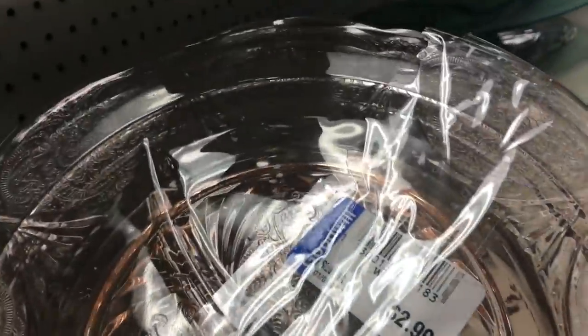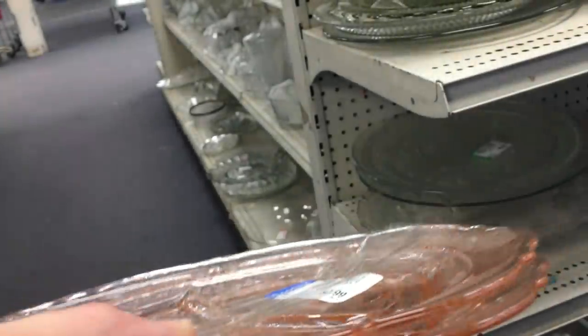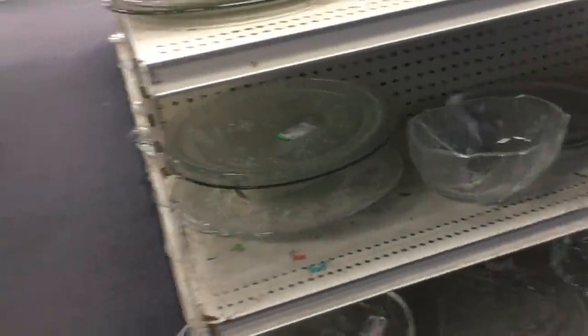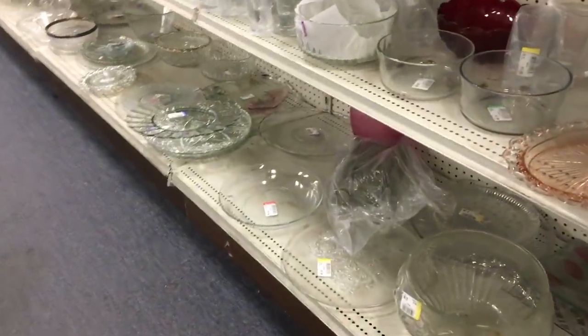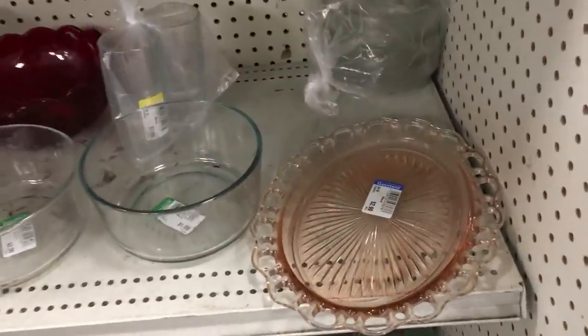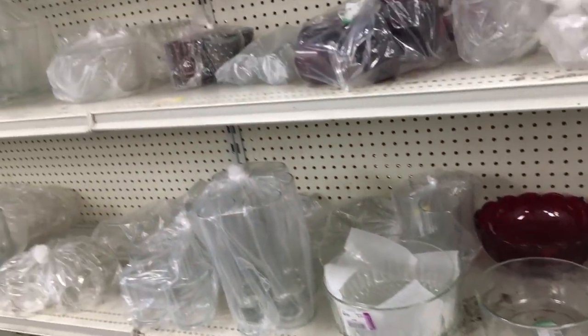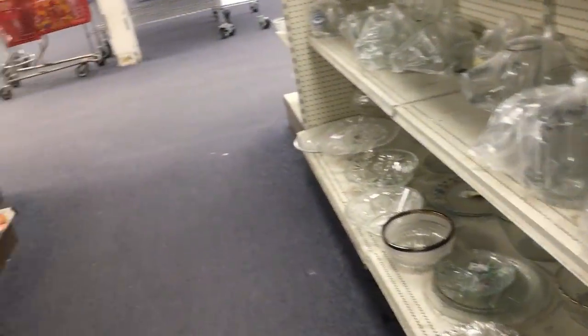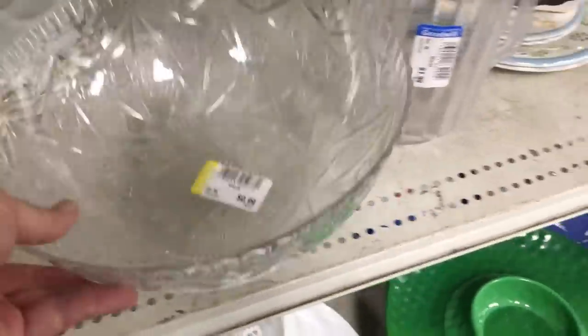I did buy those grill plates and I'm trying to remember the name of the pattern. I think that's called Royal Lace by Hazel Atlas — I could have that wrong, I'll do the research later. Someone asked me why they're called grill plates — it doesn't have anything to do with a barbecue grill. There's a grill in it which separates the plate into three portions, so picky eaters can put their meatloaf in one spot and their mashed potatoes and green peas will not touch each other.